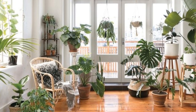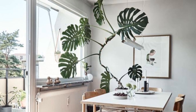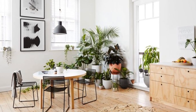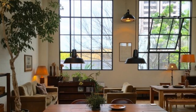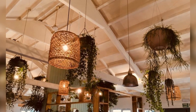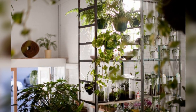Beyond their aesthetic appeal, these green companions play a wider role in purifying indoor air, promoting a healthier environment for us to thrive in. Let us embrace the allure of indoor plants, cultivating a humane connection with nature within the comfort of our home.